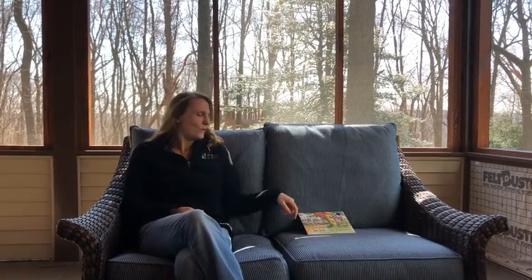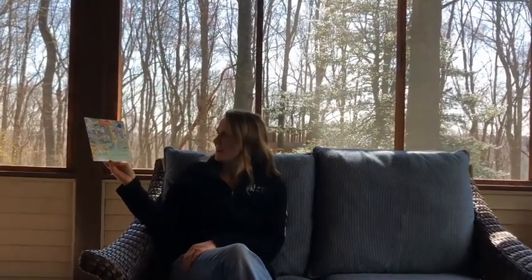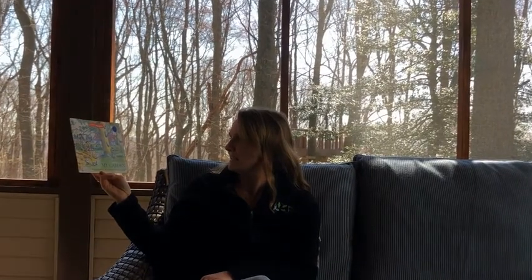Nice job! So today we are going to talk about gardens. Do any of you have gardens at your house? What kind of gardens do you have? Some of you may have plants and flowers, some may have vegetable gardens. Gardens are fun and a great way to get outside. We are going to read a story called My Garden by Sarah Keen, illustrated by Bettina Guthridge.